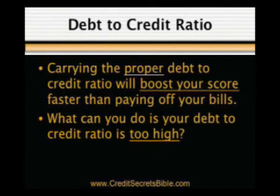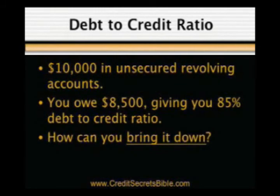Of course, what do you do if you're like most Americans and your debt-to-credit ratio is too high? For example, you have ten thousand dollars in unsecured revolving accounts but you owe $8,500, giving you an 85% debt-to-credit ratio. How can you bring it down without selling everything you own? The answer is simple, and takes us to the next technique.